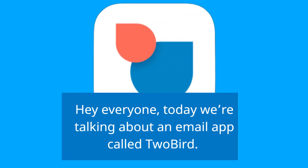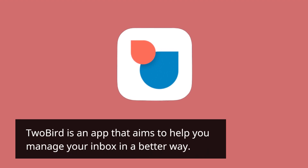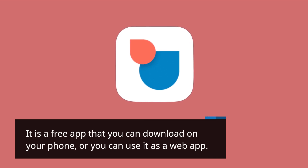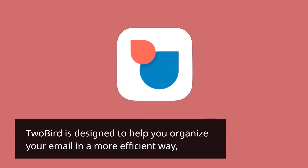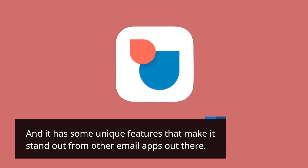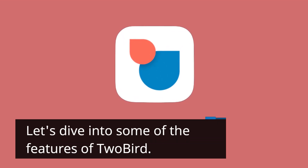Hey everyone, today we're talking about an email app called 2bird. 2bird is an app that aims to help you manage your inbox in a better way. It is a free app that you can download on your phone, or you can use it as a web app. 2bird is designed to help you organize your email in a more efficient way, and it has some unique features that make it stand out from other email apps out there.